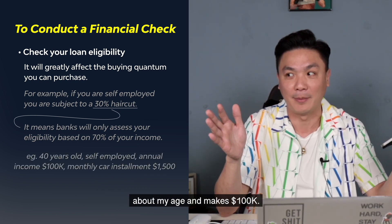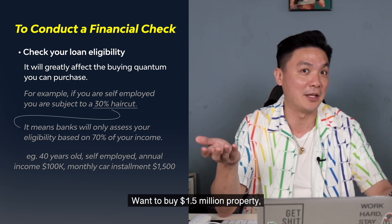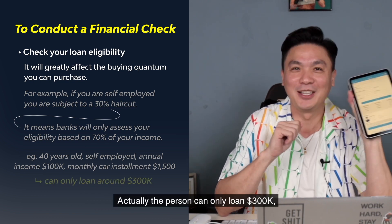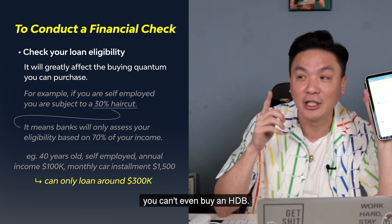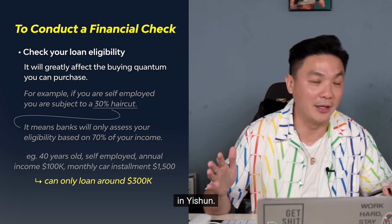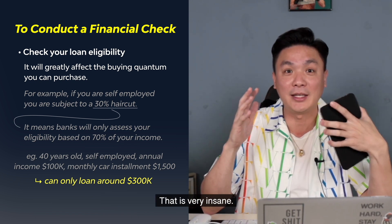So you'll be very shocked. Let's say the person is 40 years old, about my age, and makes $100k. They have a car instalment of $1,500 and want to buy a $1.5 million dollar property — can, right? But if the person can only loan $300k, you buy HDB, don't buy beyond that. You want to buy a condo, an HDB worth $800k in Yishun — also cannot afford. $100k a year and that is very insane.